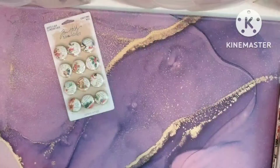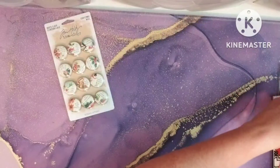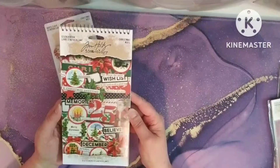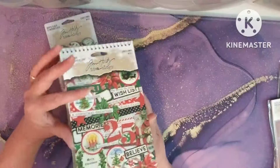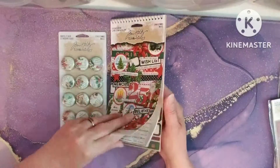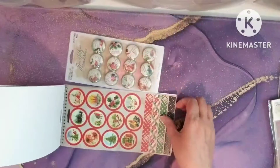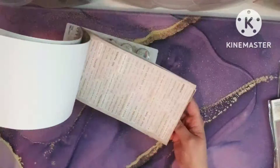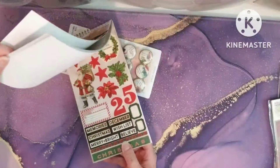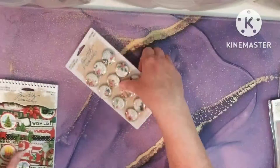I'm going to leave this out because I'll show you what it matches. Here it is — and this is this year's sticker book. You guys can see some of them match. I love this because it matches, and of course it has more of the Tim Holtz words, which I love. Gotta have the words, right?